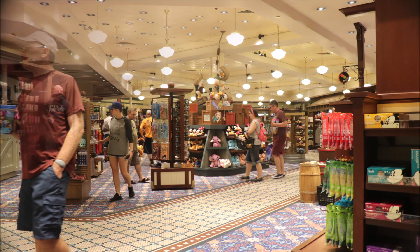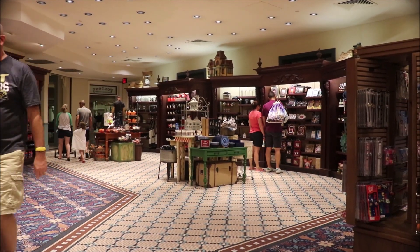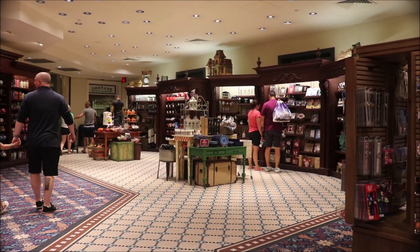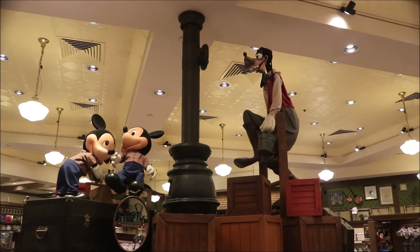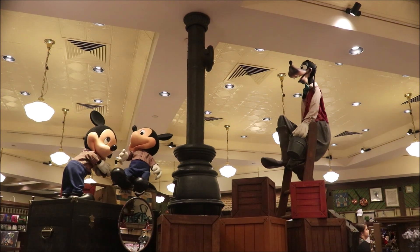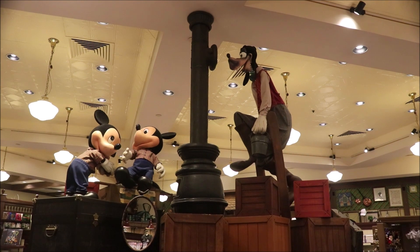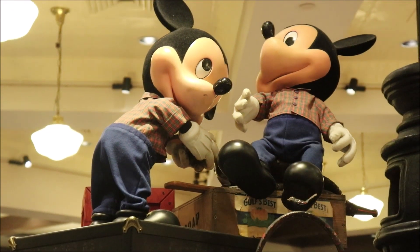I really enjoy going into Fulton's General Store over at Riverside because not only is there a lot of good merchandise, the decor and displays are probably some of the best at any store on Disney property. Like this display that features Goofy in a rare appearance by Mickey's nephews, Morty and Ferdie Field Mouse.